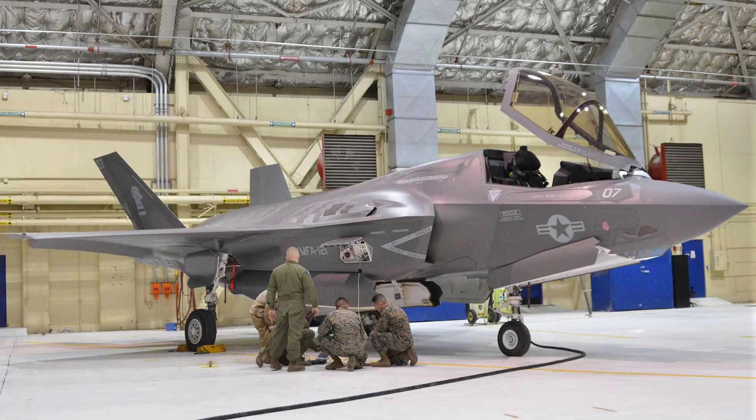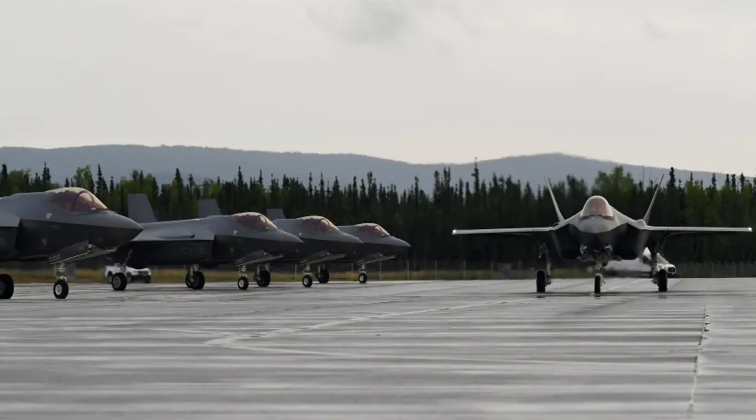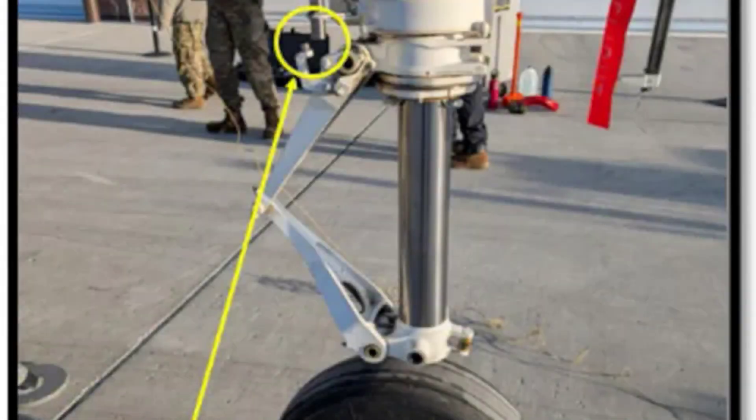Investigators detailed how the F-35's sophisticated landing gear and flight control systems, while advanced, can become vulnerable in extreme cold conditions. The NLG's centering cams and uplock hooks rely on proper strut extension, and ice prevented them from engaging correctly. Similarly, the MLG WOW sensors, which feed critical information to the aircraft's flight control algorithms, were disrupted, causing the on-ground flight control law to activate midair.